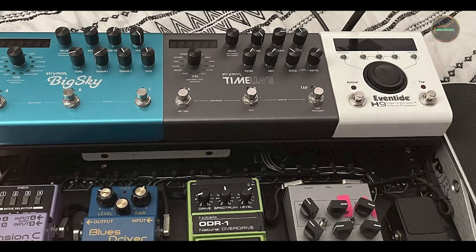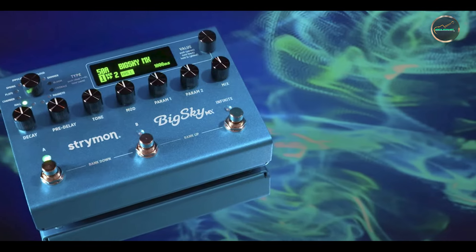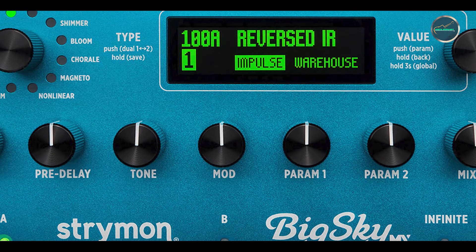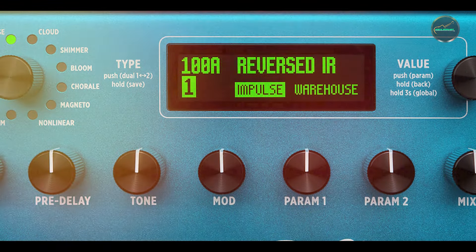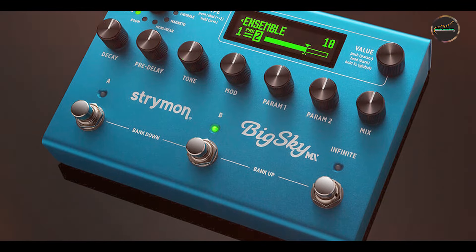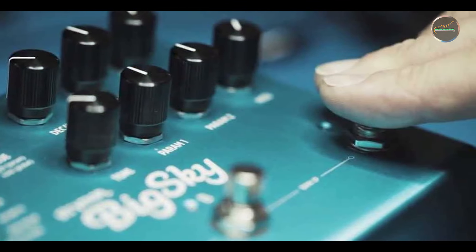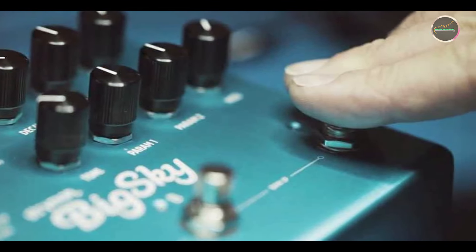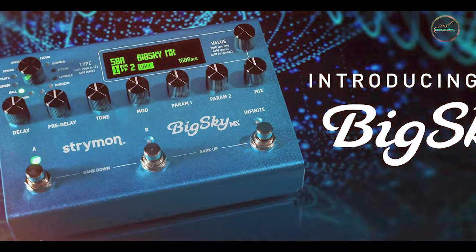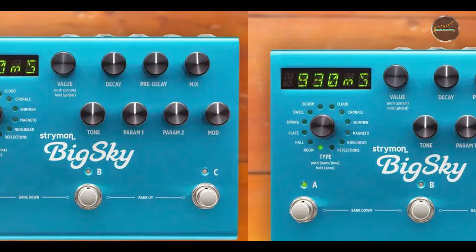The extensive preset library and MIDI control make it a powerful tool for both live performances and recording sessions. Despite its extensive features, the Big Sky is designed for ease of use. The intuitive interface, with its clear display and straightforward controls, allows for quick adjustments and seamless integration into your workflow. The pedal's MIDI capabilities and customizable presets provide advanced control options for both novice and experienced users. The Big Sky is built with a robust metal chassis that ensures durability and longevity, with high-quality components and reliable foot switches designed to withstand the demands of frequent gigging and studio use. Strymon's reputation for excellent build quality ensures that the Big Sky will remain a staple on your pedalboard for years to come.